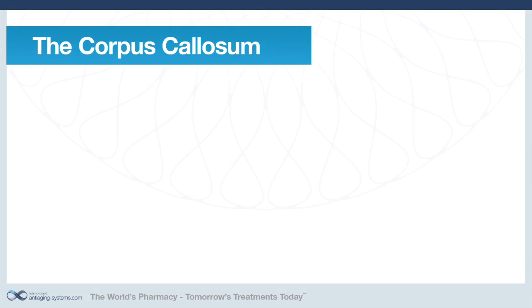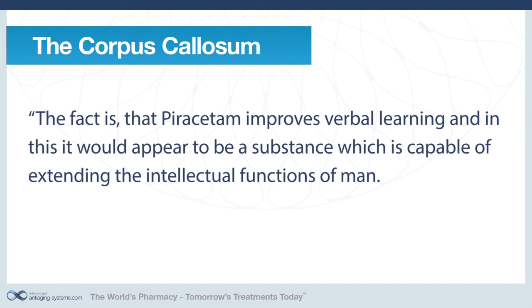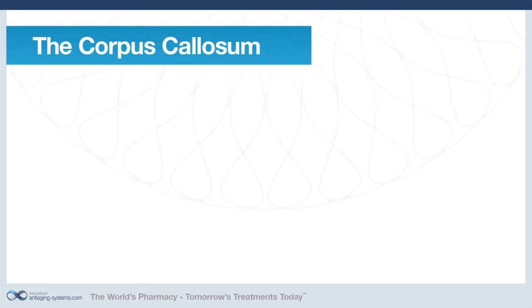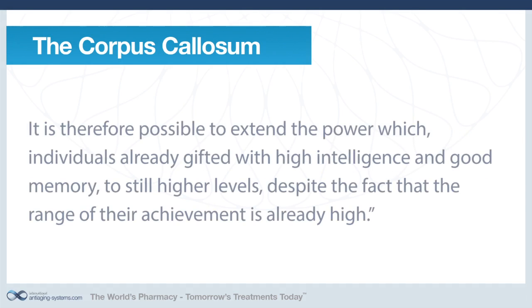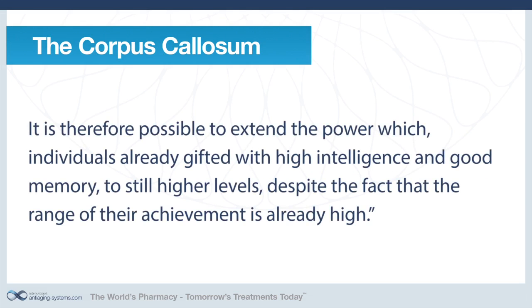Diamond's conclusion was: 'The fact is that piracetam improves verbal learning, and in this it would appear to be a substance which is capable of extending the intellectual functions of man. Our subjects were not senile, suffering from generalised brain disorders, confusional states or any other pathology of the brain. It is therefore possible to extend the power which individuals already gifted with higher intelligence and good memory to still higher levels, despite the fact that the range of their achievement is already high.'